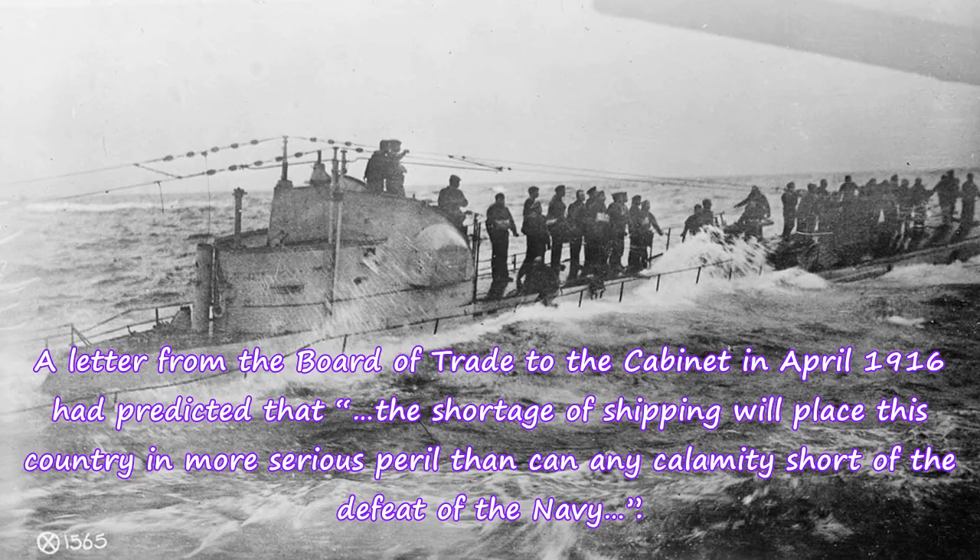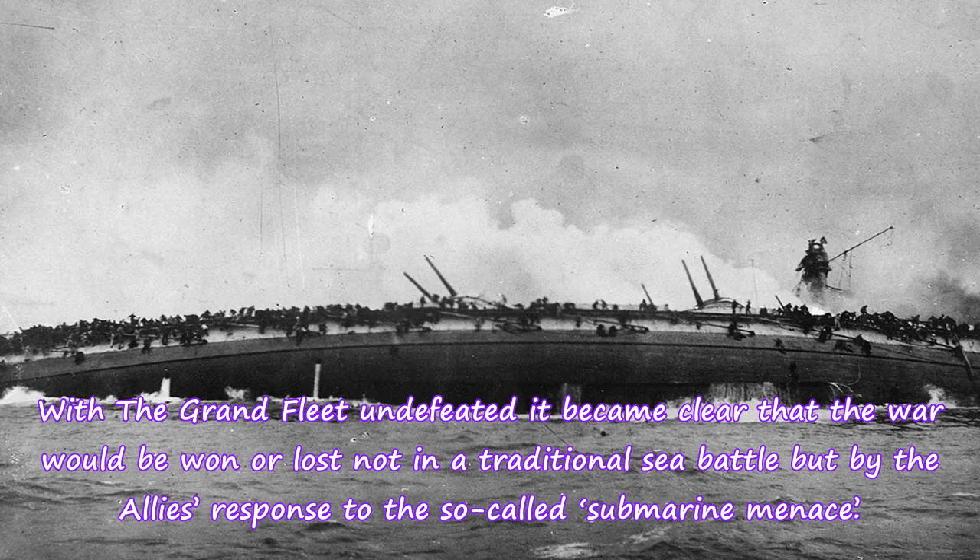A letter from the Board of Trade to the Cabinet in April 1916 had predicted that "the shortage of shipping will place this country in more serious peril than can any calamity short of the defeat of the navy." With the Grand Fleet undefeated it became clear that the war would be won or lost not in a traditional sea battle but by the Allies' response to the so-called submarine menace.